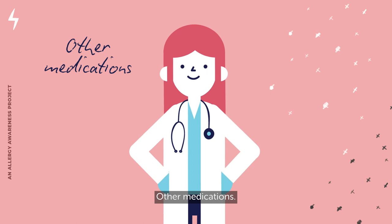Other medications can help stop the release of chemicals like histamine from your cells and may also be recommended by your doctor.